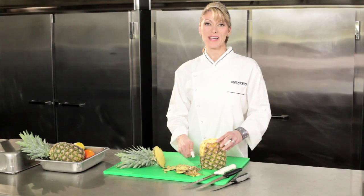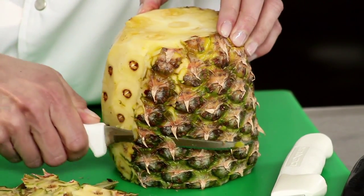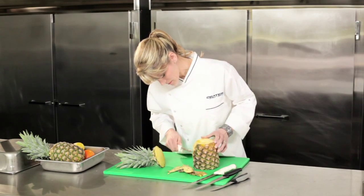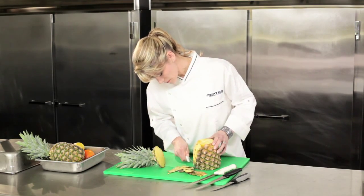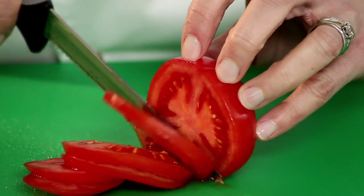It gives me perfect control and a great cut every time. Dexter's utility slicers range in length from 6 inches to 8 inches and feature a powerful scalloped edge. The sharp teeth easily break through tough rinds and pierce the firm skin of fruits and vegetables, while the curved edges slice through soft interiors without damaging them.